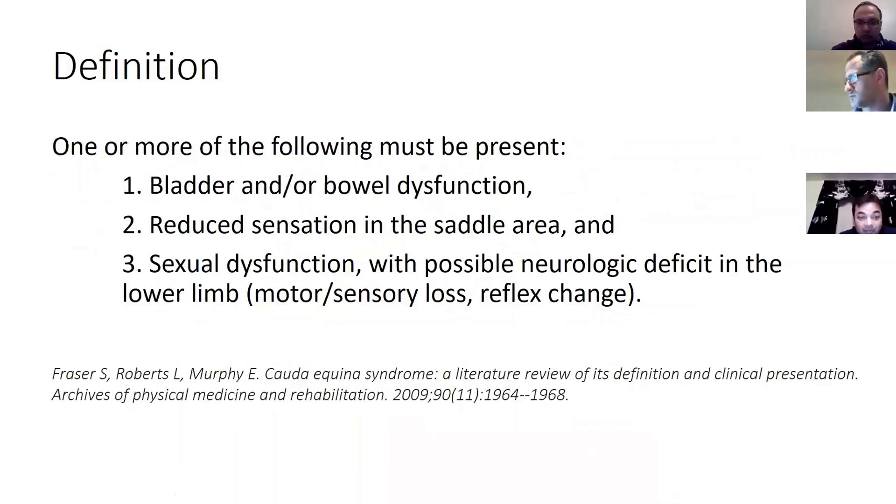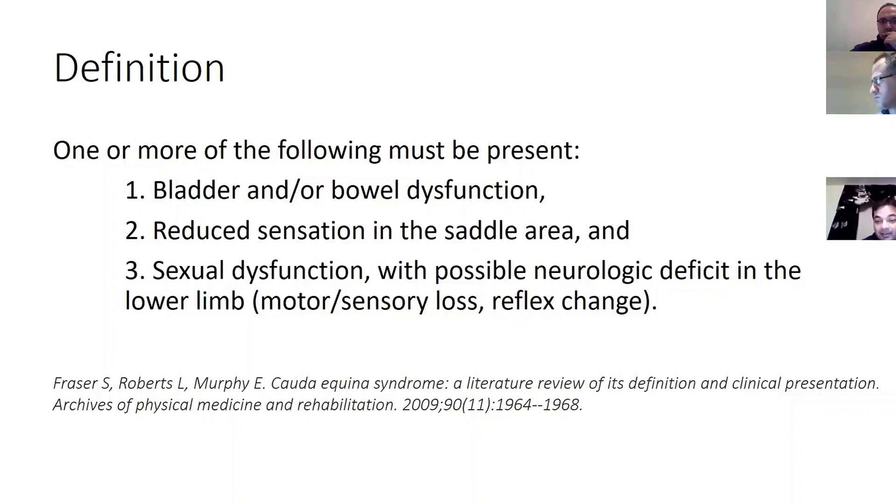This is the traditional definition by Fraser, which is quite readily accepted. One or more of the following must be present to qualify as cauda equina syndrome: bowel or bladder dysfunction, reduced sensation in the saddle area, sexual dysfunction, or possible neurological deficit in the lower limb. As a newly qualified orthopedic surgeon you don't need to focus on sexual dysfunction, but if they complain about it, do take it seriously.